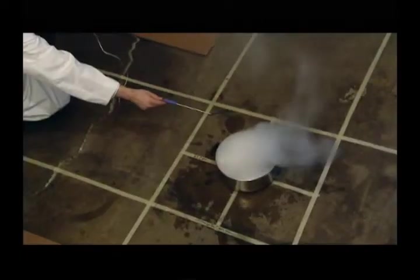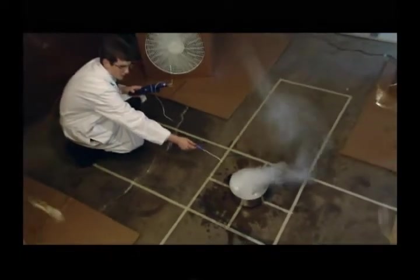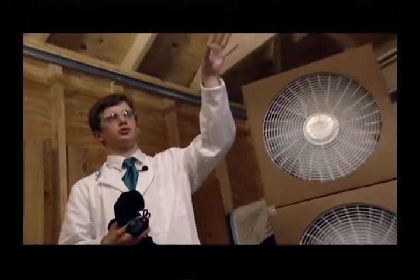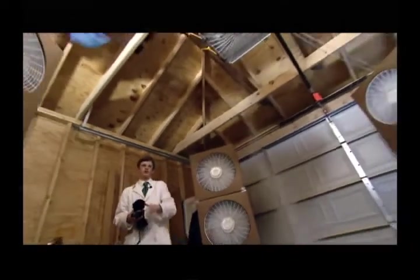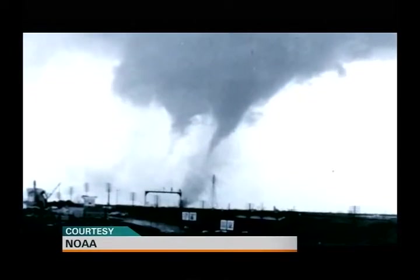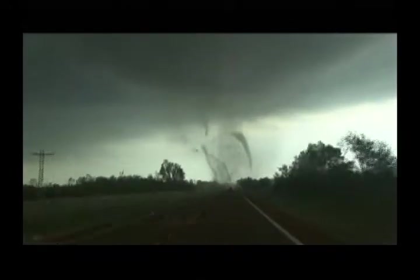But impressive as it looks, a simple tornado in his garage is not enough. Kyle's after something more ambitious: a multiple vortex tornado. What's most important is simulating what's called multiple vortices, by lowering the updraft speed to a lower setting while increasing the inflow fans to higher speed levels. Multiple vortex tornadoes are a rare phenomenon, caused when the airflow entering the storm overwhelms the updraft in its center. The pressure drops and air falls down through the funnel, bursting its walls and giving birth to several deadly mini-twisters.